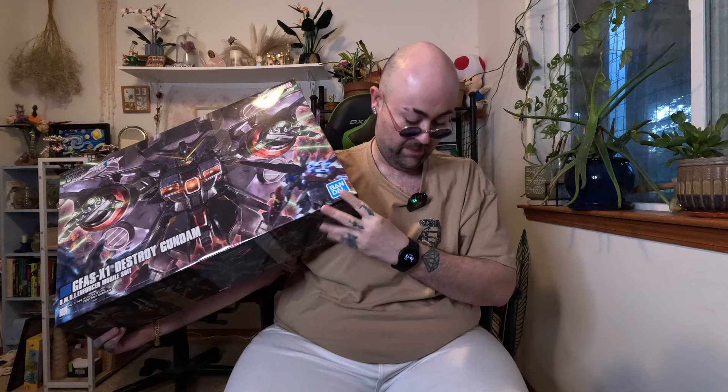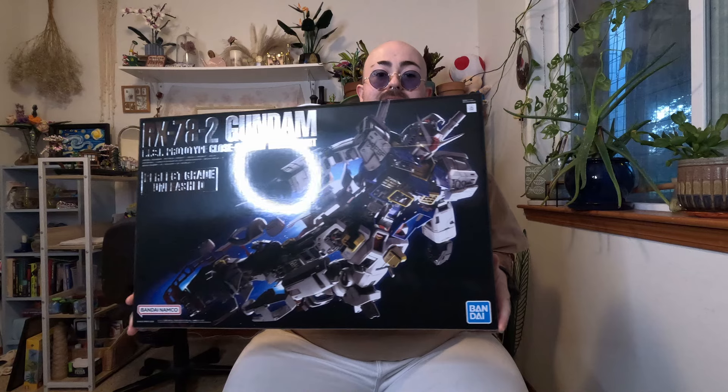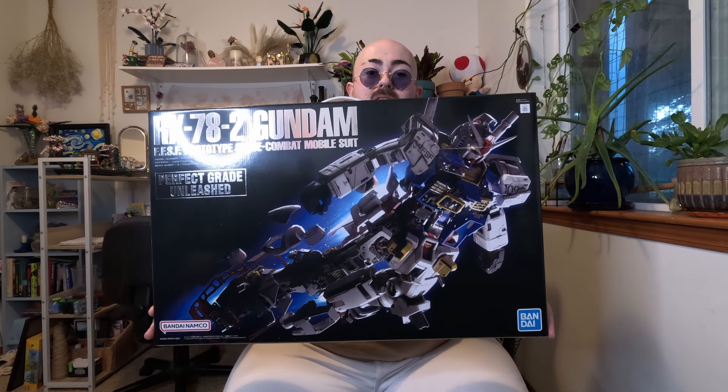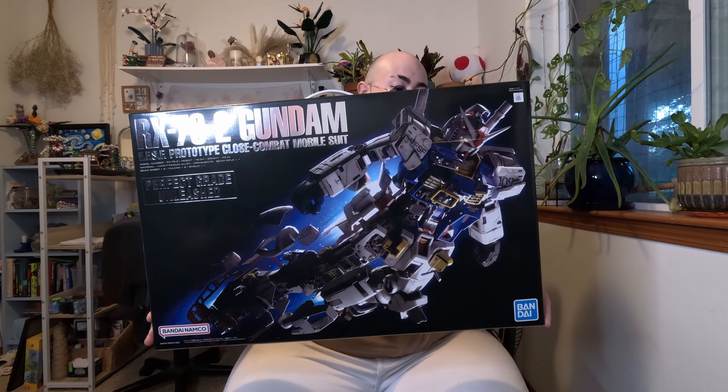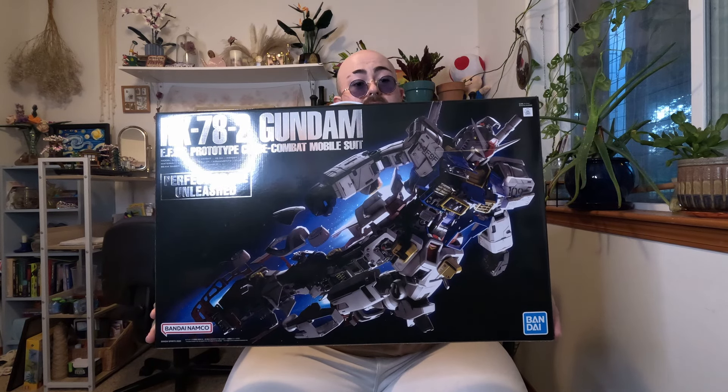So as soon as those are done, this one is next. I feel like maybe I got a lot in the backlog. Last but not least from the event itself, I finally got my hands on one of these at a reasonable price — I've been trying to get one for a while: the RX-78 Perfect Grade Unleashed.